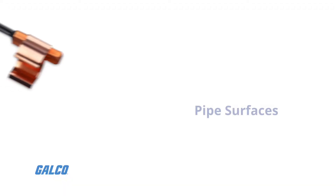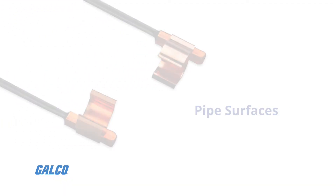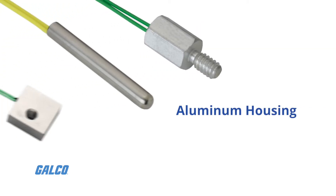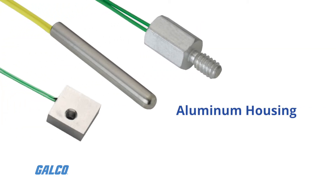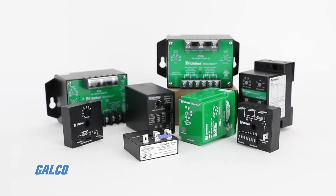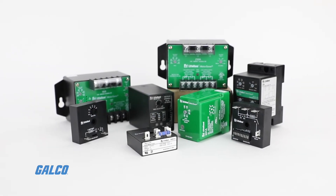Sense your environment with temperature sensors designed for pipe surfaces, designed for water immersion, or housed in aluminum for robust, universal application. Reed switch position sensors are also available to detect position. To learn more about Littelfuse and their HVAC catalog,